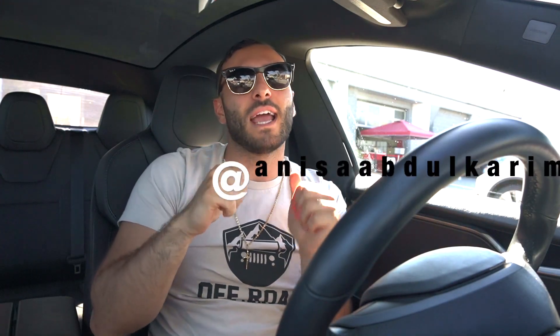Welcome back to AutoisMotive, my name is Anis. I just got to Tesla — I'm returning the S and I'm getting my Y. I honestly don't know what to expect, but stay tuned.